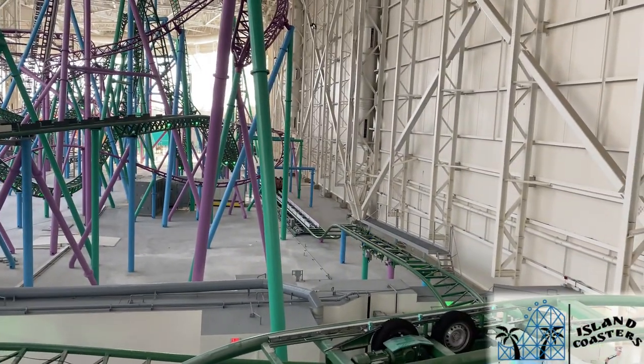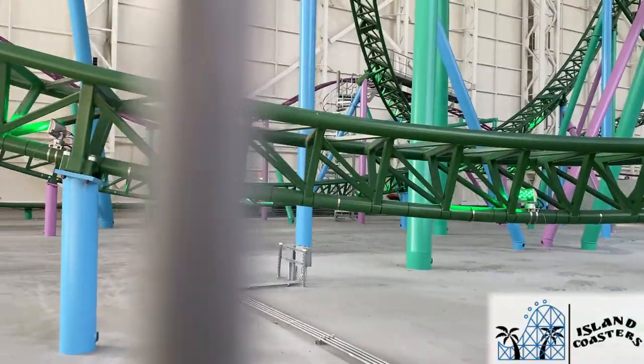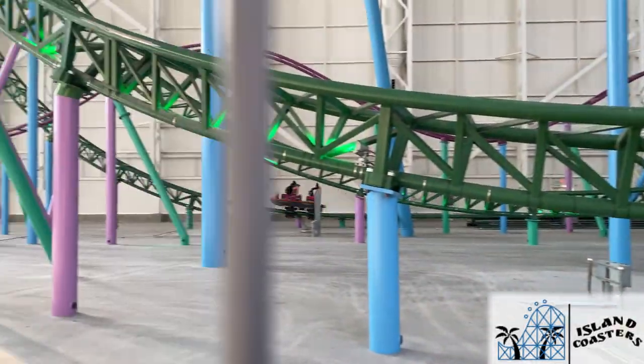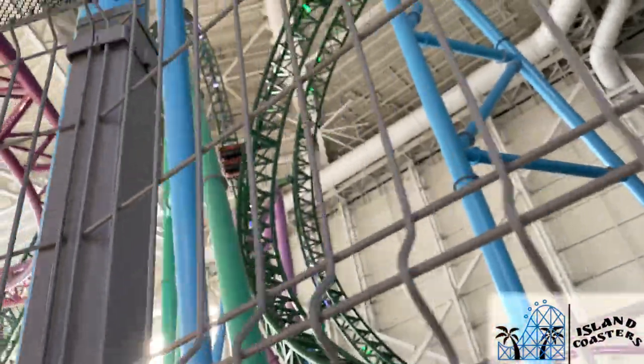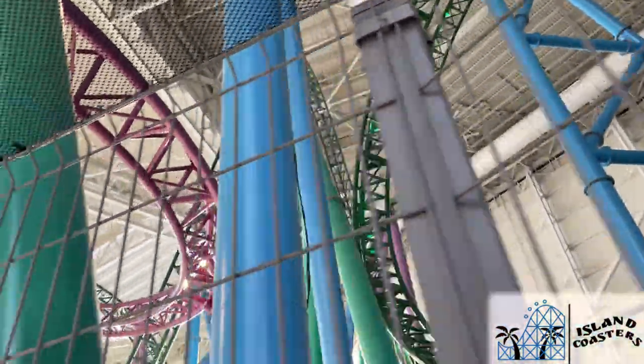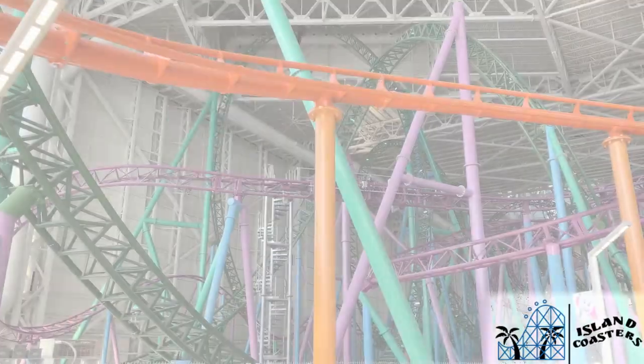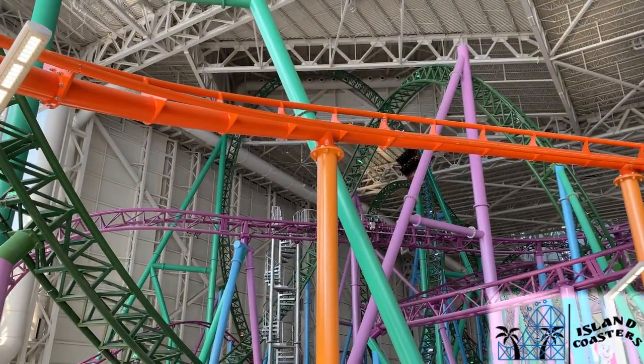This launch is great — it hits really hard and you feel every bit of it. I found little to no shake at all during my rides, and it's one of the ride's true standout elements. The launch really throws you into three back-to-back inversions: a massive corkscrew, a banana roll, and another smaller corkscrew.